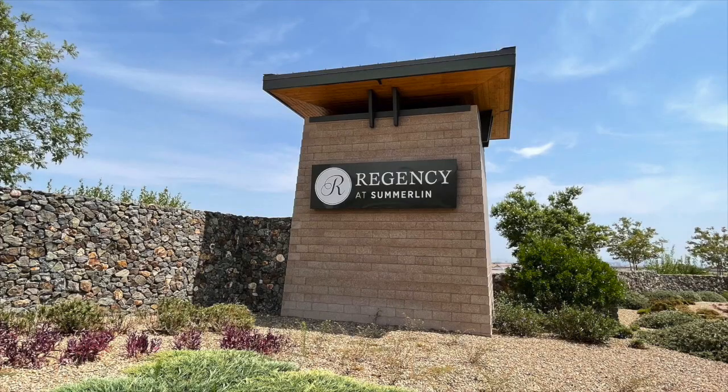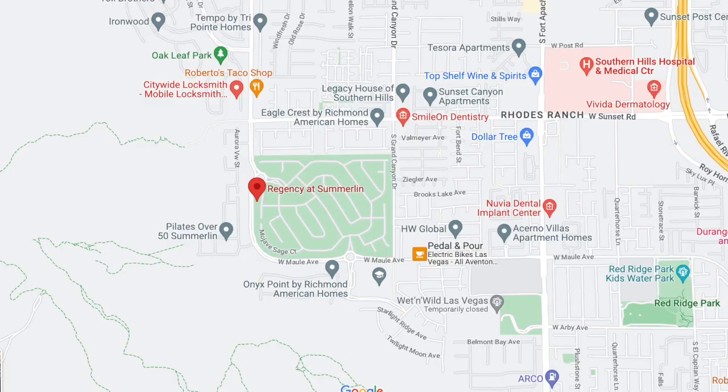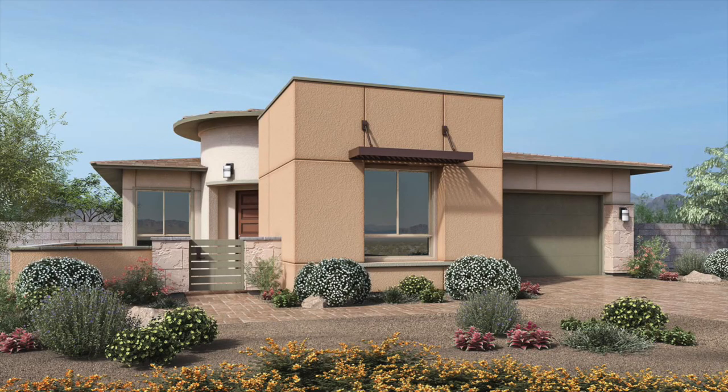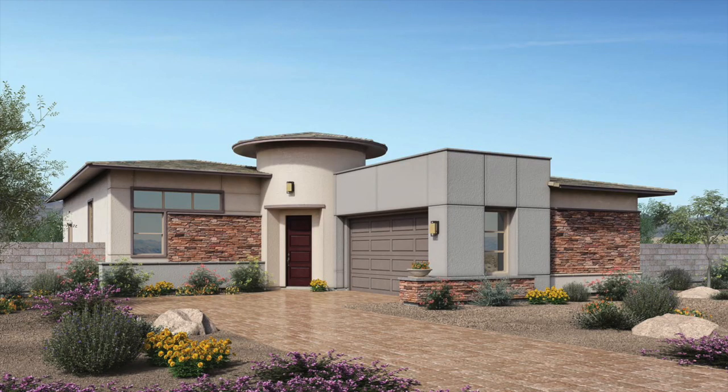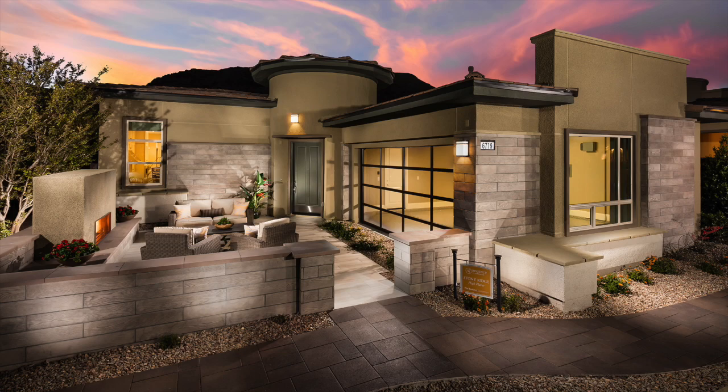Next is Regency by Toll Brothers in the Cliffs Village. They have four homes offering quick occupancy, ranging from 1,665 to 1,792 square feet, priced from the high $600s to the high $700s. This community is pretty much sold out — they've even sold the model homes. They have a Gilmore, a Delamar, and two Stoney Ridges available. I've sold probably five or six homes in this community, and I still have one client closing in May. Being priced in the high $600s to low $700s is pretty good, and it's a guard-gated community in the beautiful Cliffs Village.